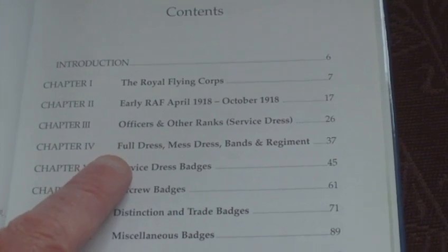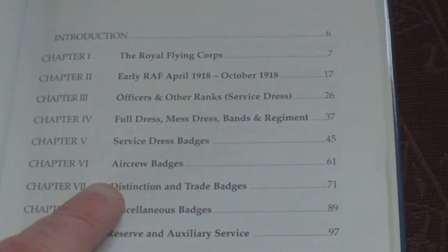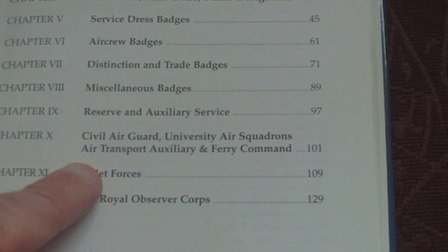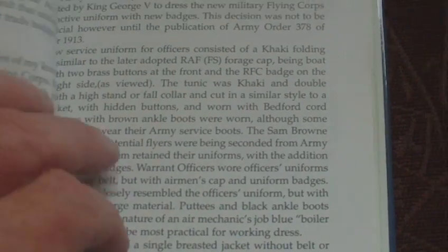The table of contents covers: Officers and Other Ranks, Service Dress, Full Dress, Mess Dress, Bands and Regiments, Service Dress Badges, Air Crew Badges, Distinction Trade Badges, Miscellaneous Badges, Reserve and Auxiliary Service, Civil Guard, University Air Squadrons, Air Transport Auxiliary, Ferry Command, Cadet Forces, and the Royal Observer Corps.